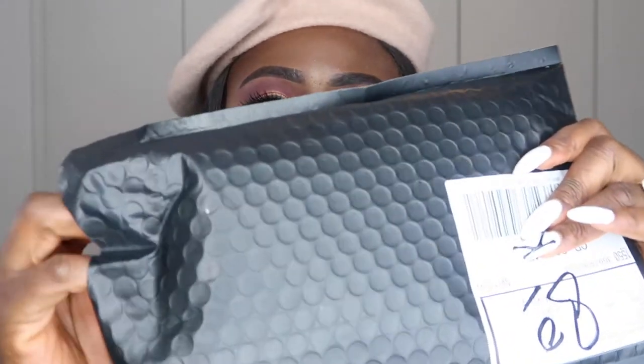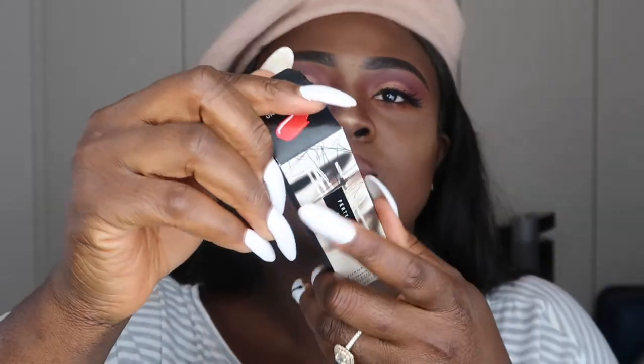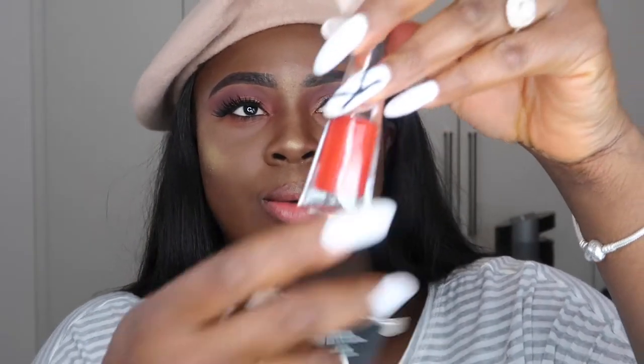Hi guys, welcome back to my channel. Today I'm going to be reviewing the Fenty Beauty lipstick in Stoner. I just received it today and my first impression was other-worldly. This is it — this is what it looks like. It says 'Stoner Lip Paint Long Way Fluid Lip Color' in 4ml, and it says 'one stroke intensity' with 'unrivaled precision wand.'